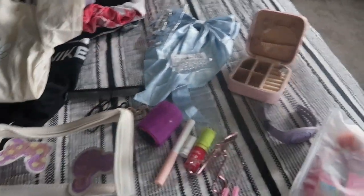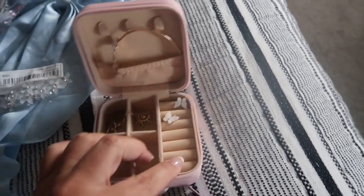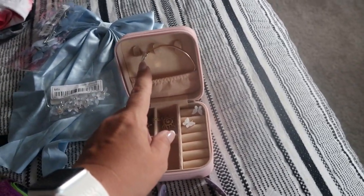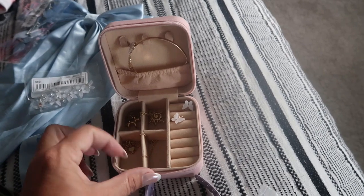This is a Rapunzel day. These two are Cinderella day. All these things were bought on Temu, Shein, places like that. She has a butterfly bracelet from Shein and butterfly earrings for her Cinderella day.